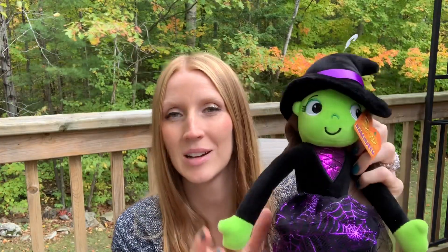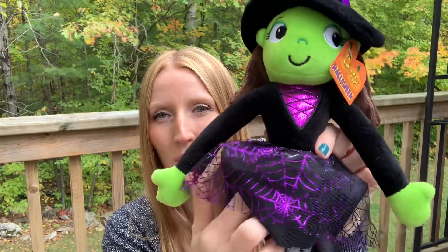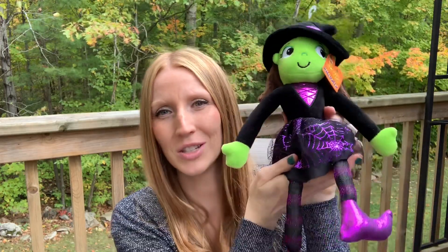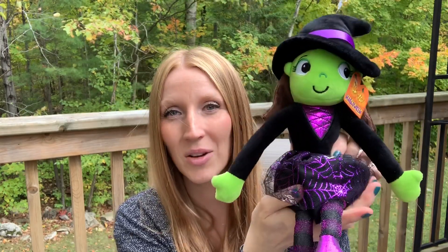Grandma brought this for my daughter — isn't it sweet? It's a little Halloween witchy figure. She's got her cobweb tutu and I think she's so sweet. Look at her little purple shiny boots — how cute! Grandma also brought a plaster figure set that comes with paint and a paintbrush. The other ones were figurines that stand up, but these are flat. This was $4.